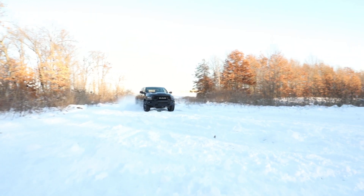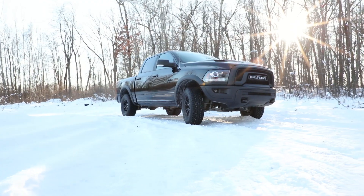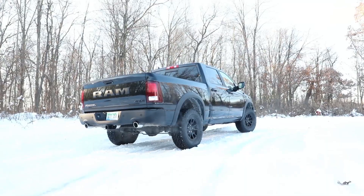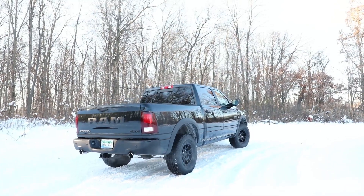Every RAM Rebel comes with some serious off-road hardware: 33-inch off-road tires, Bilstein shocks, air suspension for a whole extra one inch of ground clearance, skid plates, tow hooks, and steel bumpers. It's got everything that it needs to take this RAM off-road.